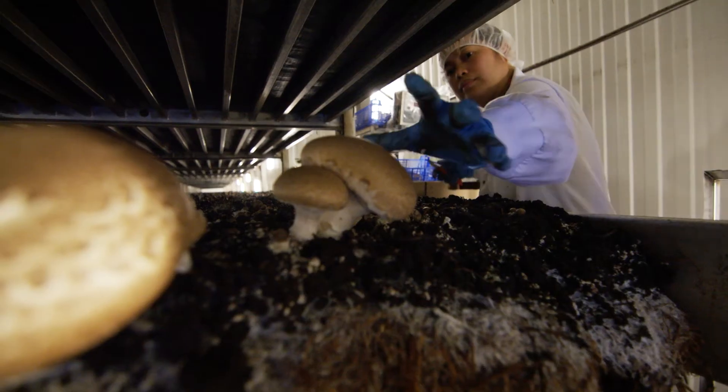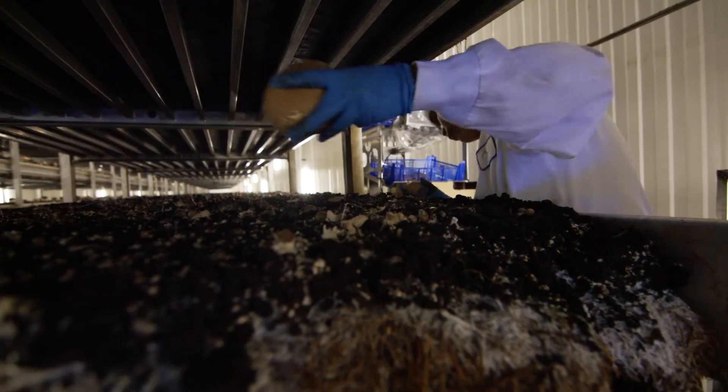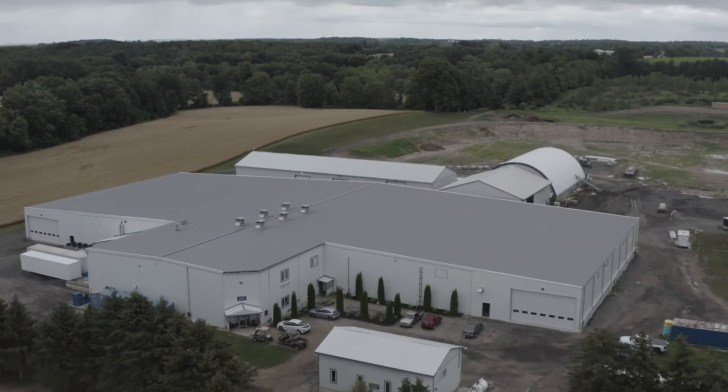Mushrooms are not easy to grow. From a financial point, it takes a very large investment to start off a mushroom farm, and then you need a very high quality compost — not just the compost that you'd find at your garden center. The strain and the spawn company are all involved in that too. You have to have a very high quality spawn.